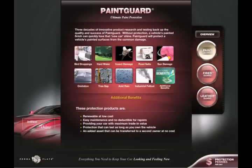These protection products are renewable at low cost, with easy maintenance and no deductible for repairs. Providing your car with maximum trade-in value. Protection that can last as long as you own the vehicle — an added asset that can be transferred to a second owner at no cost.